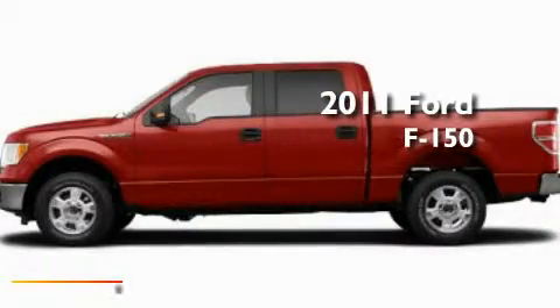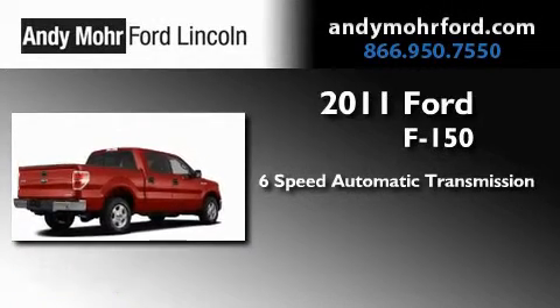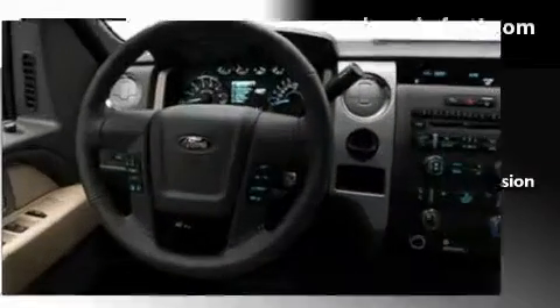This is a brand new 2011 Ford F-150. This truck has a 6-speed automatic transmission, a 3.5-liter V6, and the added safety and control of 4-wheel drive.